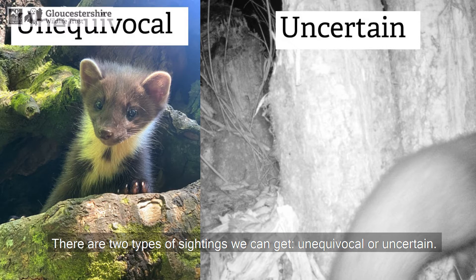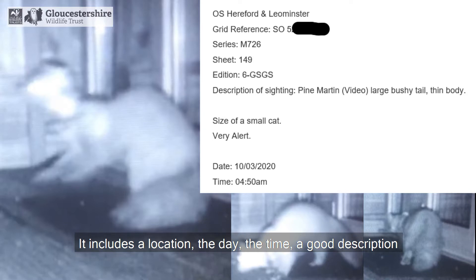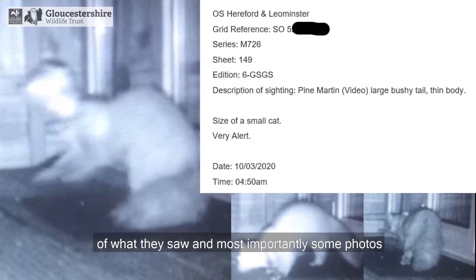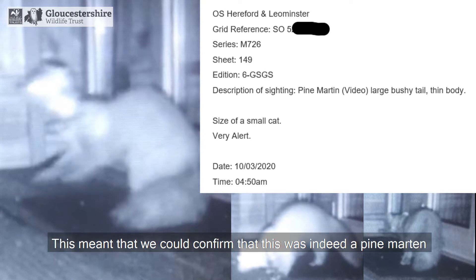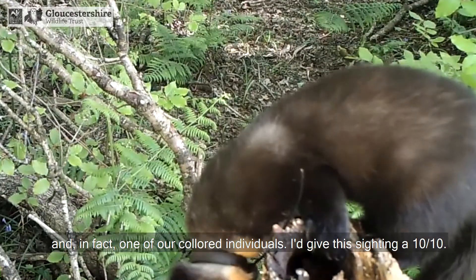This was a really good sighting we had reported last year. It includes the location, the day, the time, a good description of what they saw, and most importantly some photos. This meant we could confirm that this was indeed a pine marten, and in fact one of our collared individuals. I'd give this sighting a 10 out of 10.